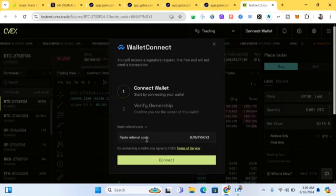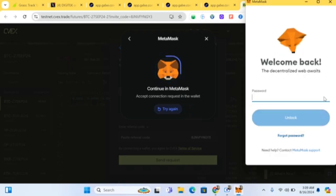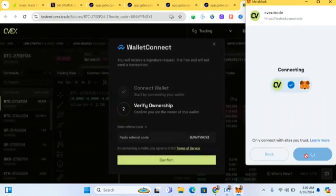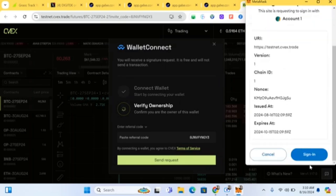Once you come to the site, click on 'Connect' and choose MetaMask. Connect your wallet. After that, click 'Claim Faucet.' It will say 'Verify Ownership' — click on that, then sign in and close.